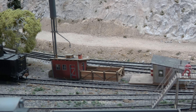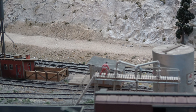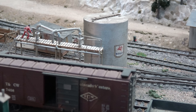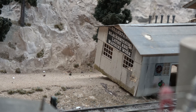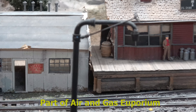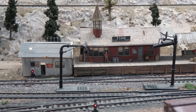One final look at the buildings of the Tioga Pass Railroad. Jim Finley built was heavily influenced by John Allen. The famous Tioga Pass station.